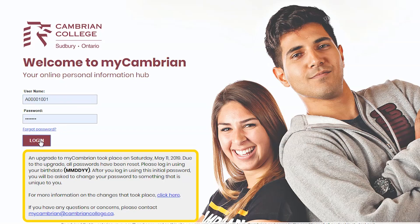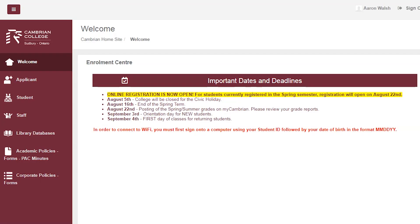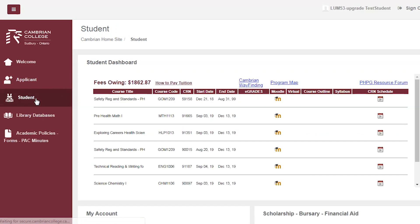When you log in, always check the welcome page for important information on fees, key dates, and updates relating to your program. You'll also want to check the student tab and become familiar with these four areas. First, if you haven't done so already, make your tuition payment by clicking the link at the top of the page in the section called the Student Dashboard.